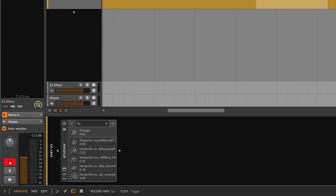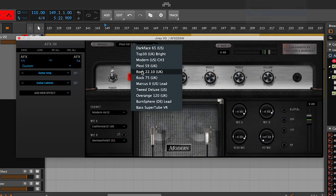Simply assign the input from your interface and hit record. Once you've finished tracking — or even if you haven't — you can start to sculpt and craft your audio using the included and additional plugins.